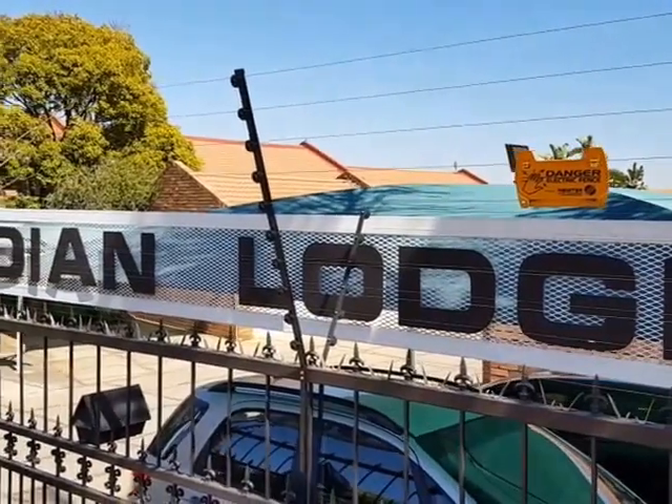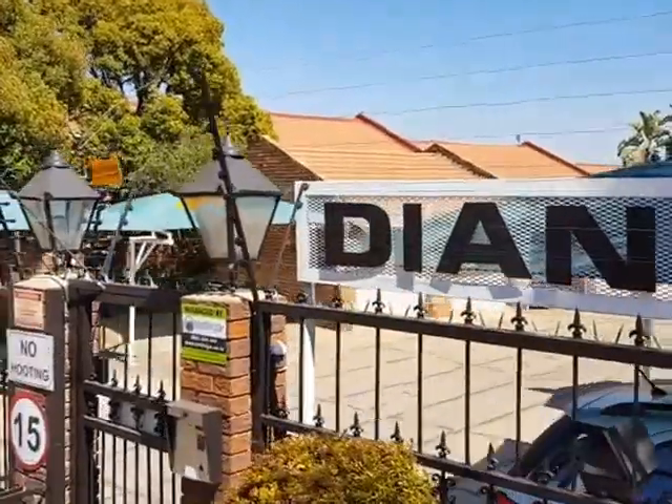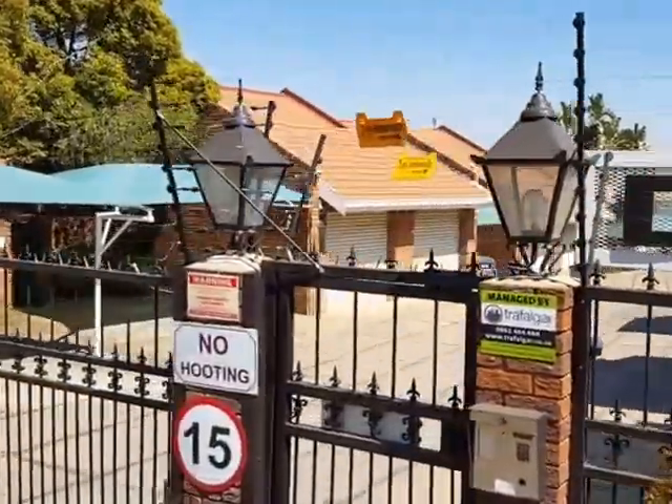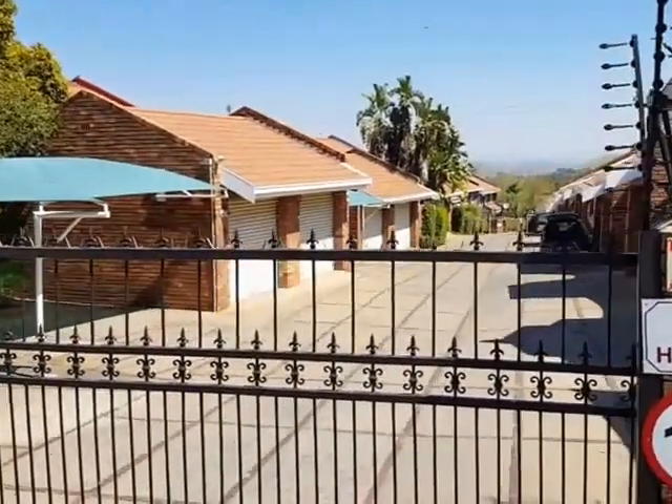Hi guys, Gustaf here. We've got a number of properties, townhouses and apartments to let. This one is known as Deon Lodge and it is situated in Midrand.